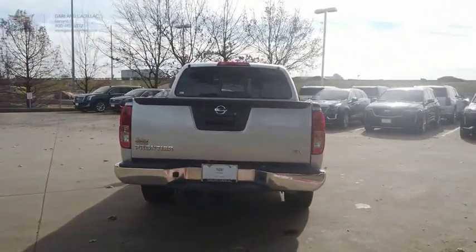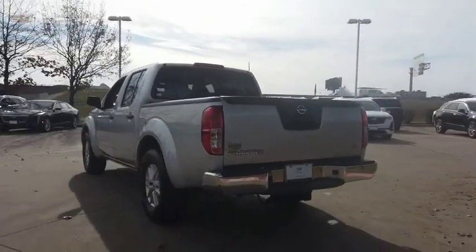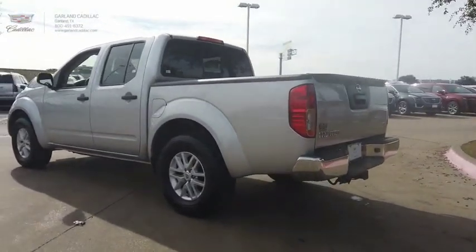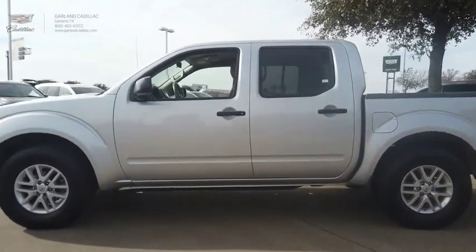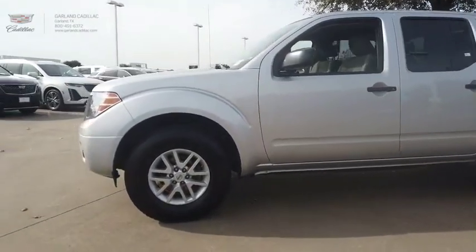The Nissan Frontier offers a full-length, fully-boxed frame for strength, serious off-road capabilities, and a five-star rating for side-impact crash safety. The Frontier's interior comforts include cab versatility, under-seat storage, and seating for five.